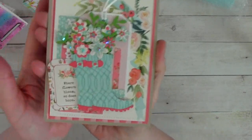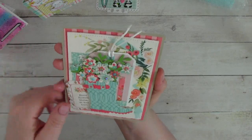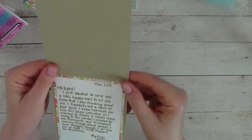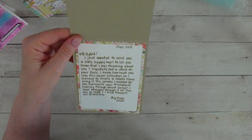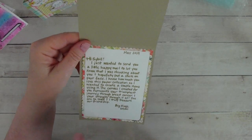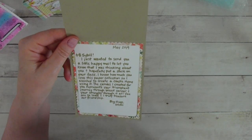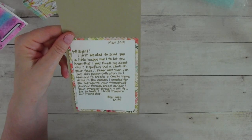Where flowers bloom, so does hope. Look how beautiful — those boots with all those beautiful flowers. I love it. And look at this sensational paper. I looked at this and I went, oh, that's gorgeous. It looks like Carta Bella Flower Market. I said Floral Market again — Flower Market. I hope you're okay, Mimi, with me reading this. Hi Sybil, I just wanted to send you a little happy mail to let you know that I was thinking about you and hopefully put a smile on your face. You did — you for real did. I read the card before I shared it with you guys on camera — that's how I knew it was from Mimi. She not only put a smile on my face, but she made me cry. Good tears, but you know. I know how much you love this paper collection — Flower Market. I know how much you love this paper collection, so I wanted to create a couple of items using it.